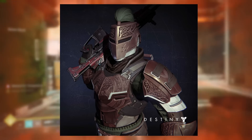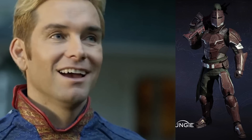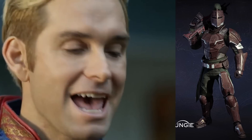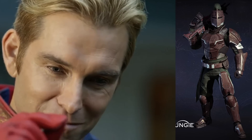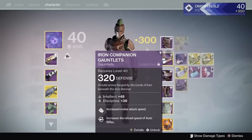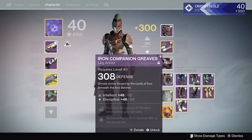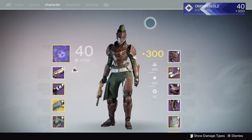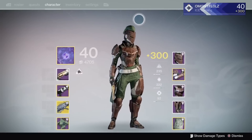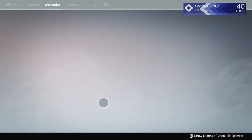Spoiler alert — the Iron Companion Titan set was perfect. Everything down to the last minute details, and no matter which way I cut it or looked at this armor — together or apart — it is still amazing. This was from a period before Bungie decided to bulk up Titans.